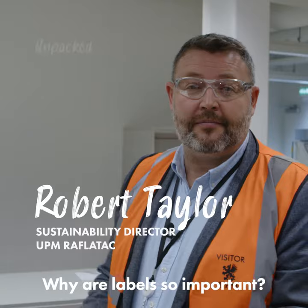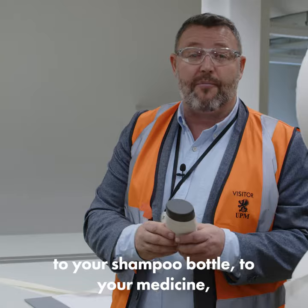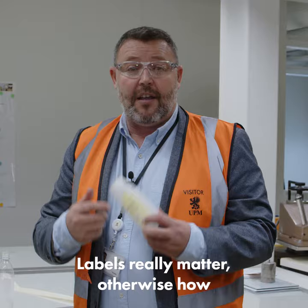Hi Bob, hi. Why are labels so important? That's a great question. Well, simply, labels are everywhere — they're on everything you buy, from your food package to your shampoo bottle to your medicine to wine, even your mobile phone. Labels really matter; otherwise, how would you know what you're buying?